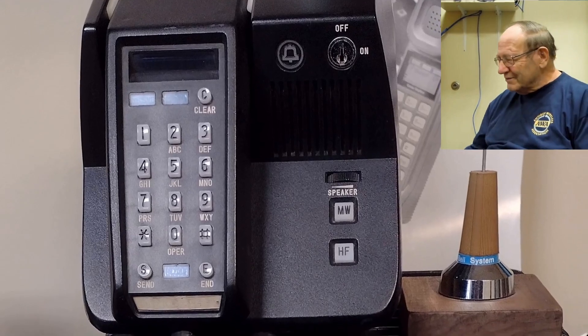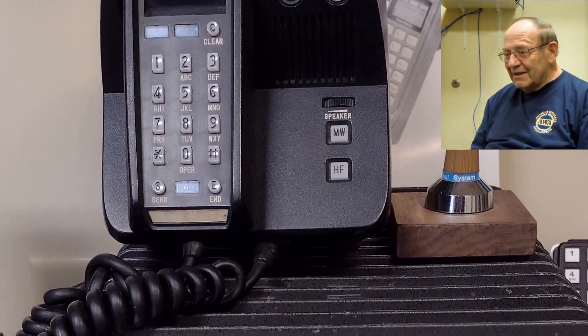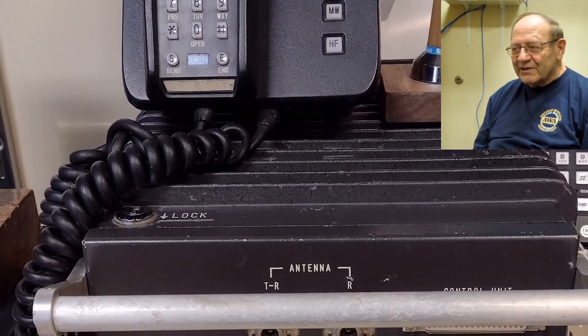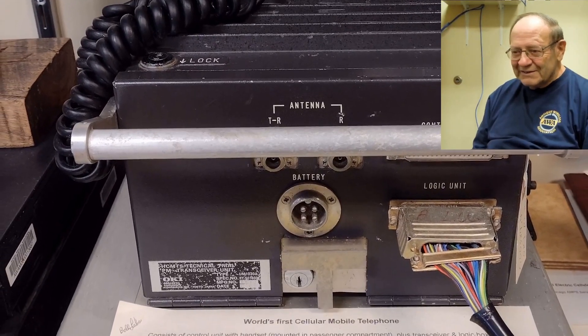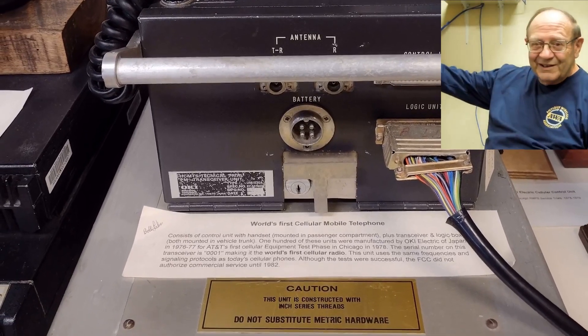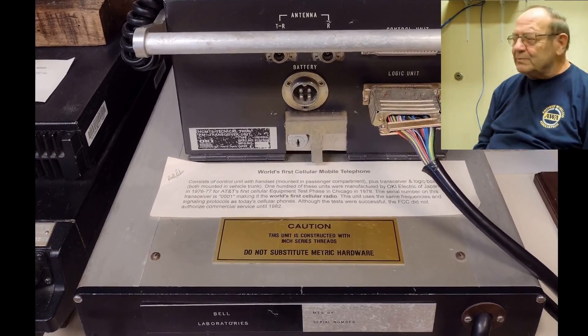So they took serial number one, and Jim came back one day and there it was sitting on his desk — serial number 0001 of the test radios from that very first cellular telephone activity. And that's the one we have in our AWA collection right now.